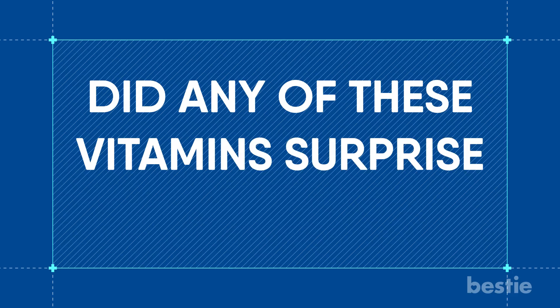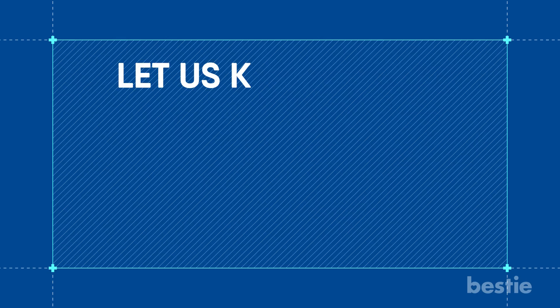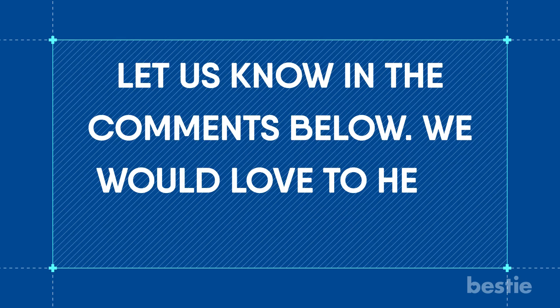Did any of these vitamins surprise you? Do you track your vitamin intake? Let us know in the comments below — we would love to hear from you!